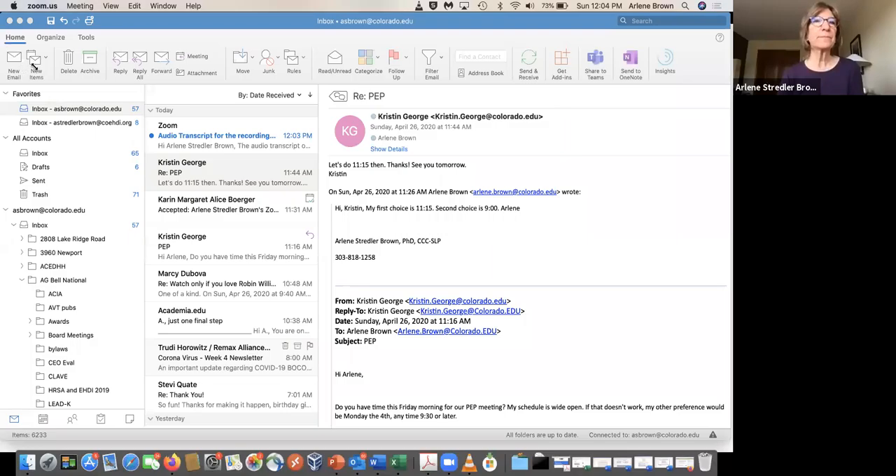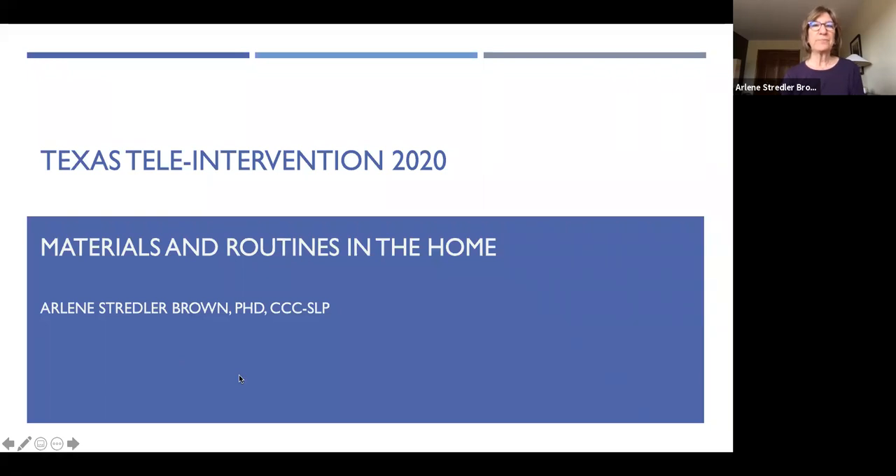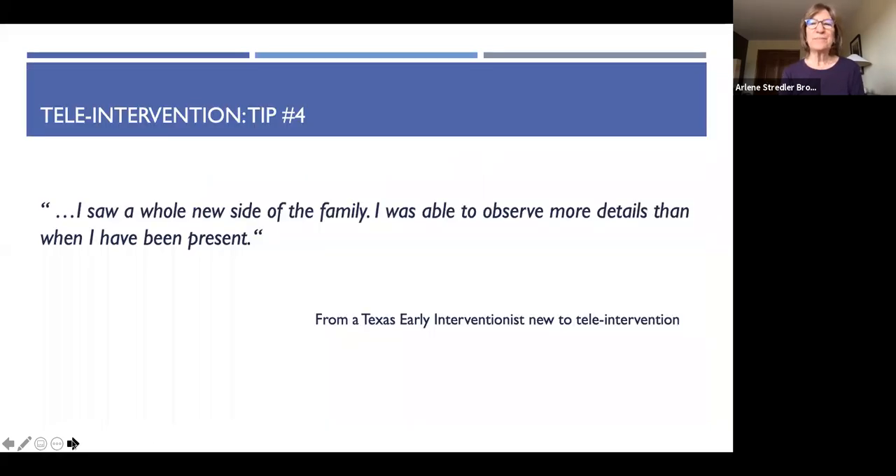Hi there. This is Arlene Stradler-Brown in Boulder, Colorado on a beautiful spring day. We finally caught up with Texas. Today, in this module, we're going to talk in a little more detail about the routines and the materials that you can use in the home during your tele-intervention sessions. But first, the tip for the day. This one is from an early interventionist in Texas, who was new to tele-intervention, who said, among other things, 'I saw a whole new side of the family. I was able to observe more details than when I have been present.' So it's perhaps a silver lining to some of our work in tele-intervention.